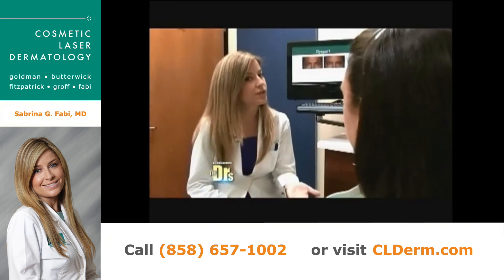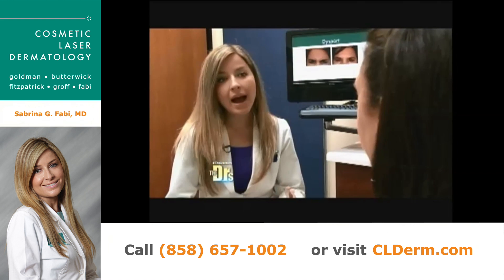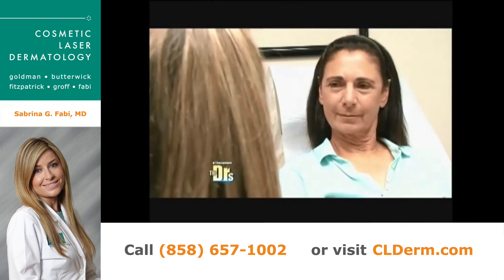Classically we've used fillers, but it's always required two or three treatments. Now with Ultherapy, which uses ultrasound technology to treat the chest area, one treatment takes just 20 minutes.